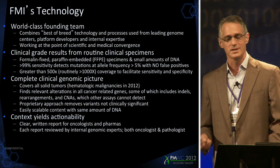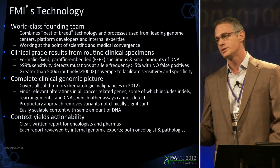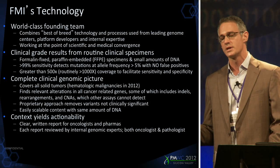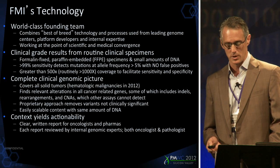Our test is a pan-cancer test — it's not built for breast cancer, it's not just built for lung cancer. Today it's utilized in all solid tumors, and by the end of this year we'll have a hematologic malignancy application as well.